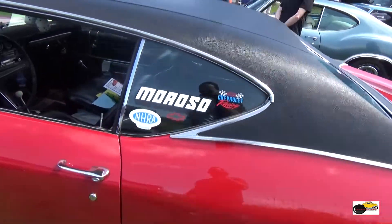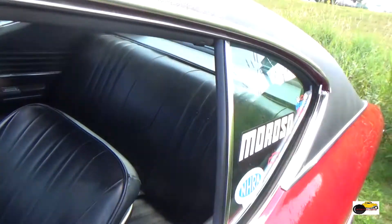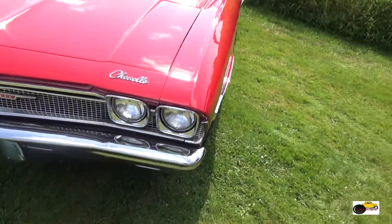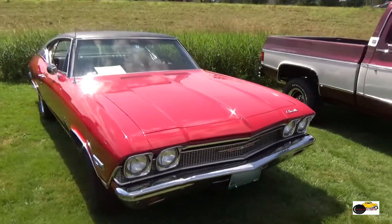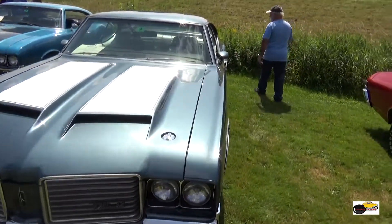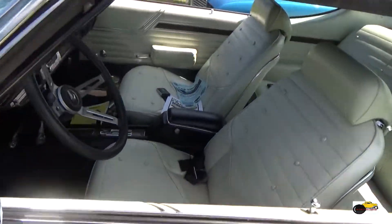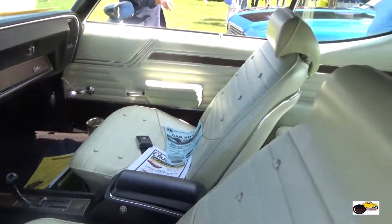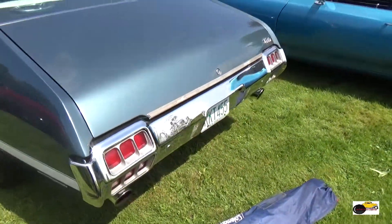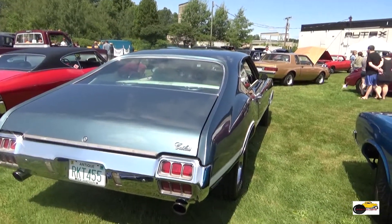Looking at a 68 Malibu Chevelle. Looks like a 327 set on the side. And now we're looking at an old Cutlass. I believe this is a 72 — if anybody knows differently, please correct me. Great overall condition inside and out. I do love these cars, and I would assume from the license plate it's got a 455 rocket in it.